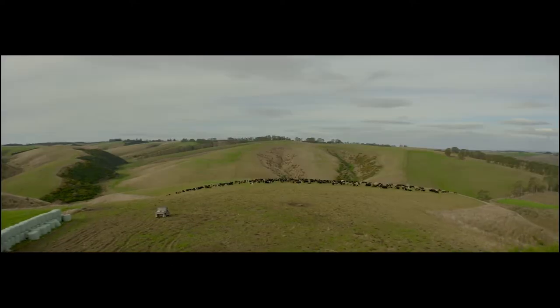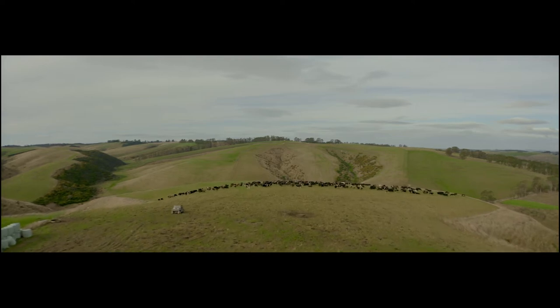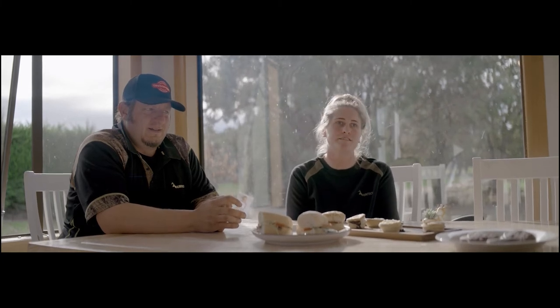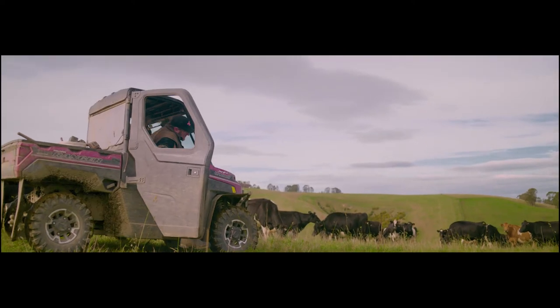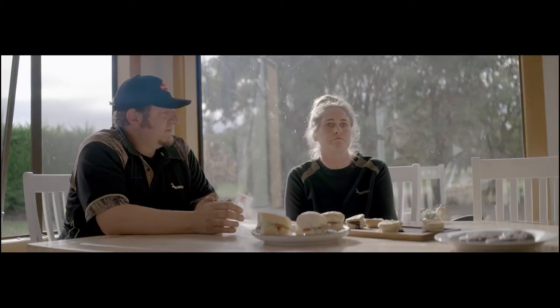I'm Annie, this is Johnny. We're farming 325 cows in South Otago, just out of Balclutha. We are in a very hilly part of the country, quite challenging at times — it can be very wet, very cold, but also very hot and dry. We've had Cow Manager since last year since we started our journey as herd owners, and we're very happy with it.